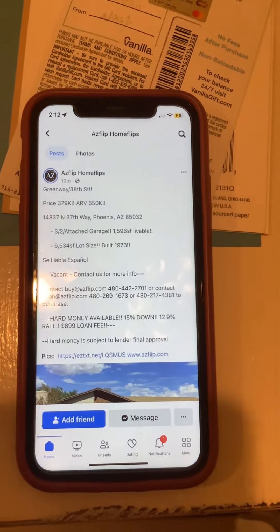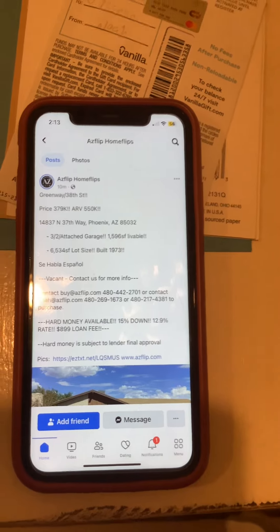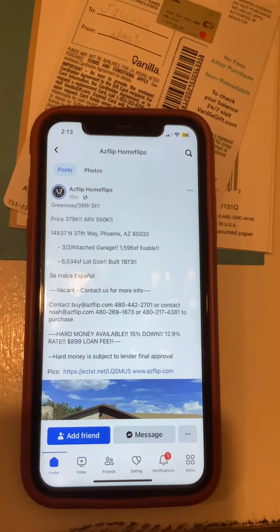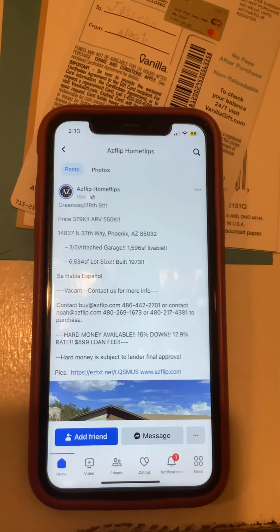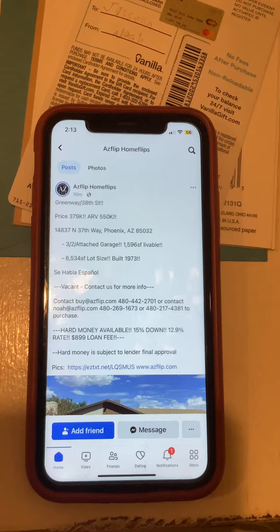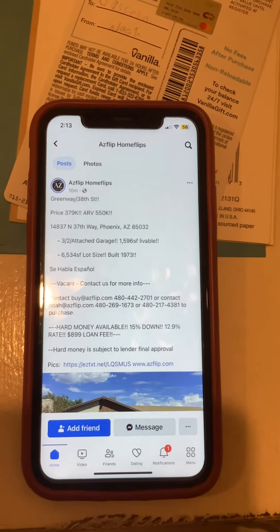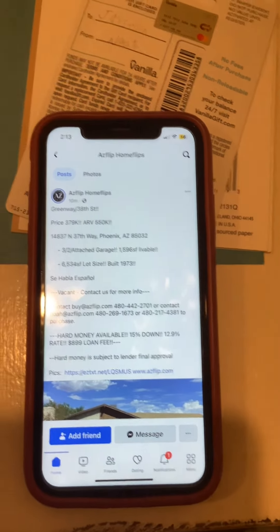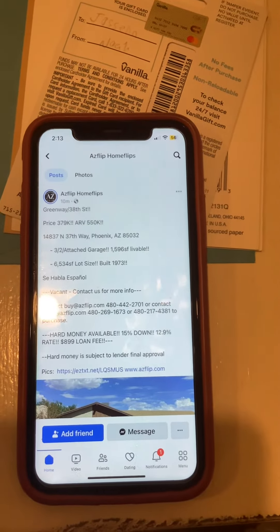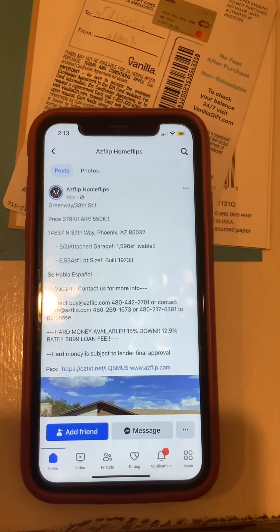The address is 14837 North 37th Way, Phoenix, Arizona 85032. 2-car attached garage, 1,596 square feet livable, 6,534 square feet lot size, built 1973.